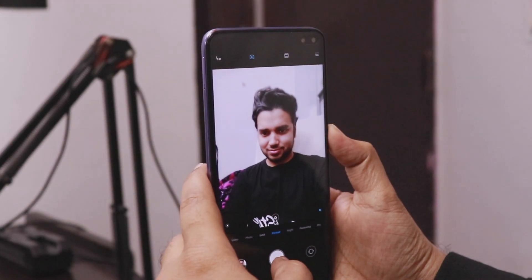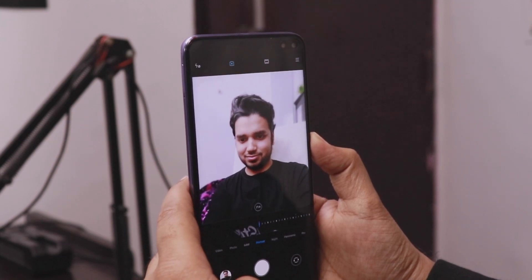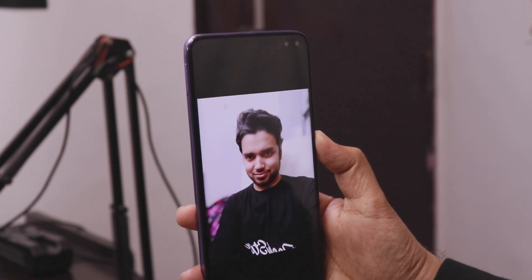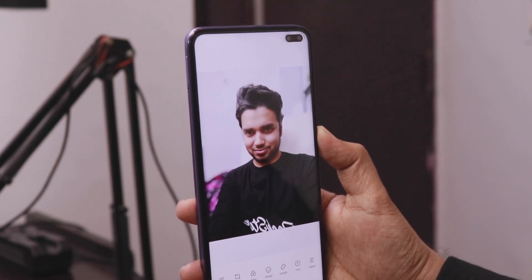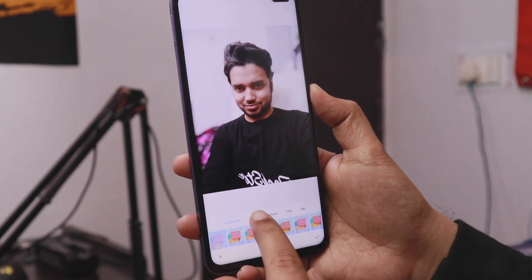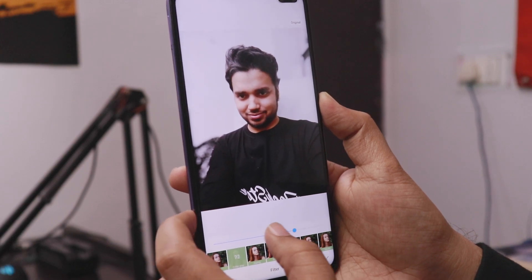There are other features in the gallery. First, you'll find Color Pop. If you take a portrait picture with a blurred background, you can go to the gallery, tap the edit button, and find the Color Pop option. Tap Color Pop and your subject's face will remain in full color while the background becomes black and white.